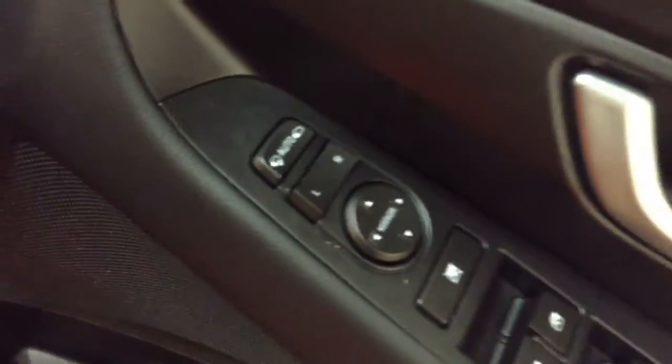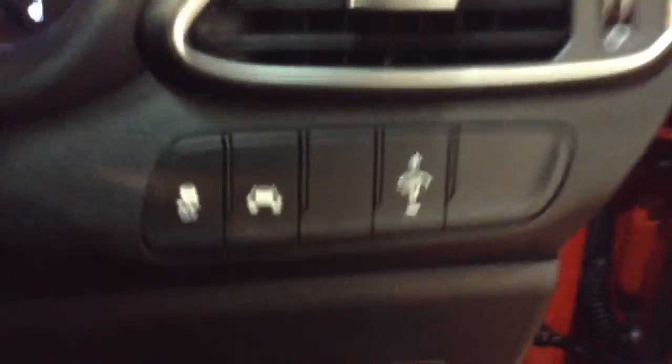Into the front of the vehicle, you've got your electric mirror adjustments as well as automatic folding mirrors on the driver's side door, and then you've got your lane departure warning to the right hand side of the steering wheel as well.